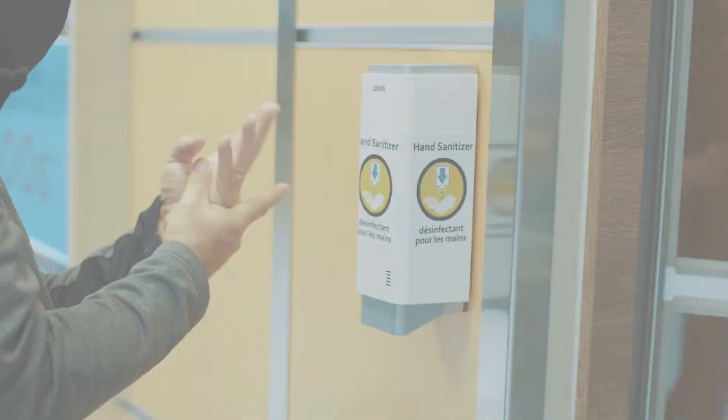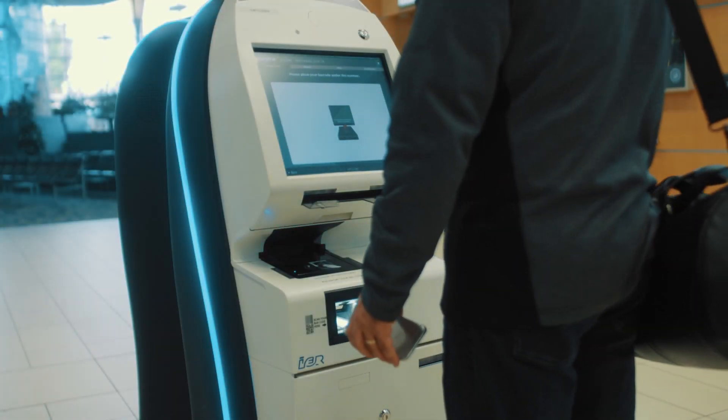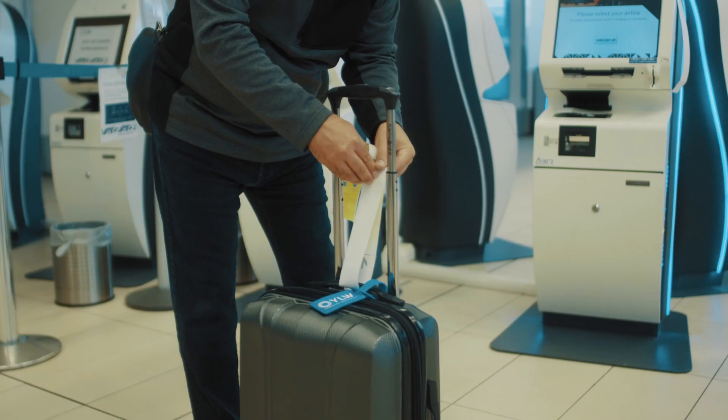Upon entering, sanitize your hands, and if you're checking luggage, use a self-service kiosk to print off your bag tag and apply it yourself.